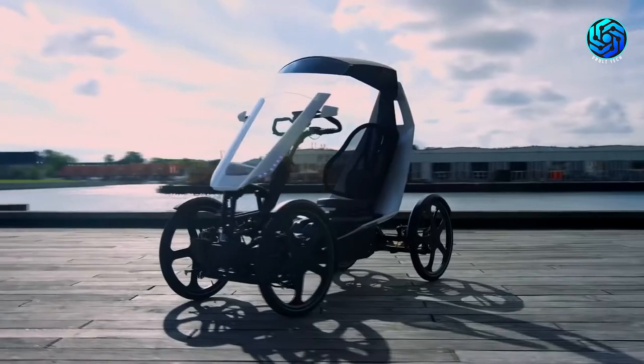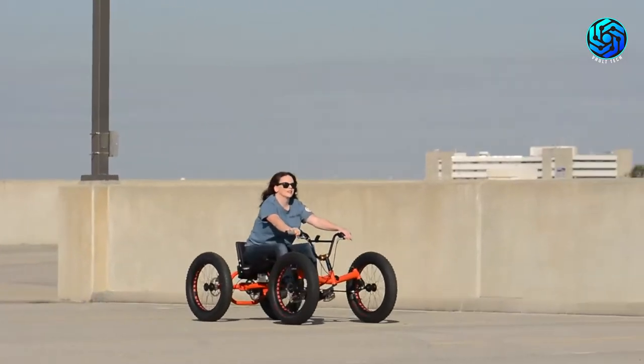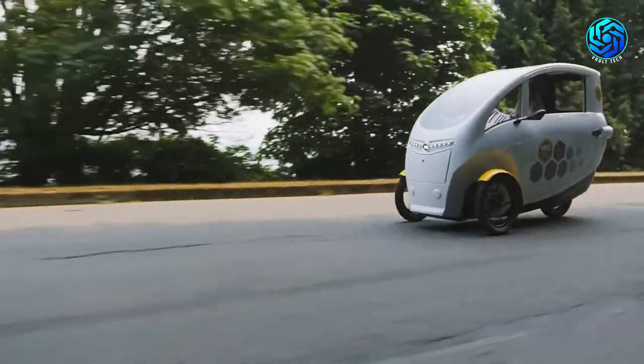8 Incredible Vehicles You Should See. There are vehicles that are truly incredible and amazing. Some of them are eco-friendly and the future of our next generation.